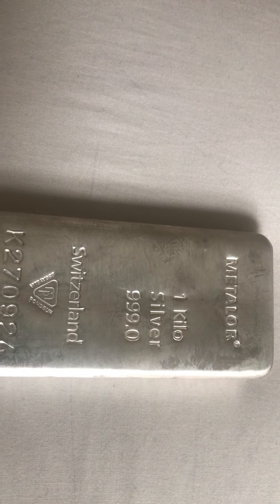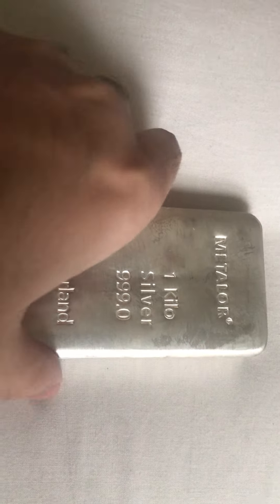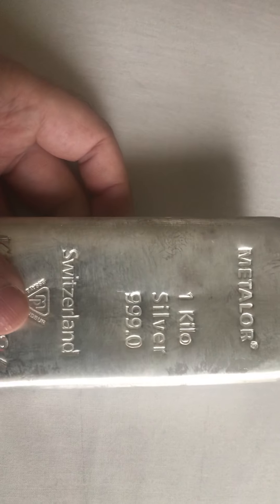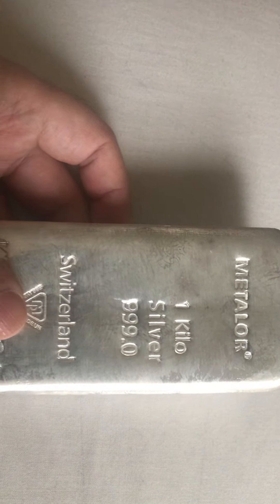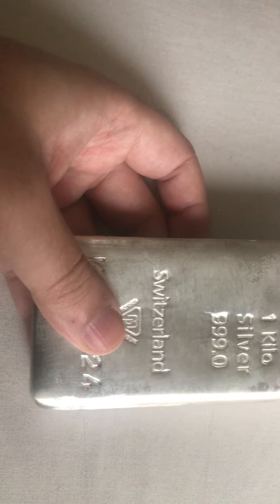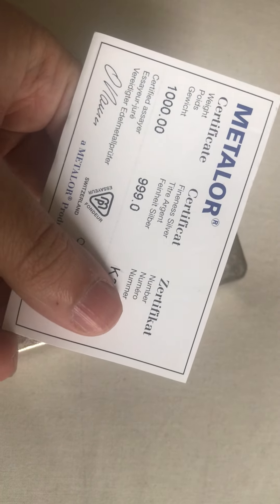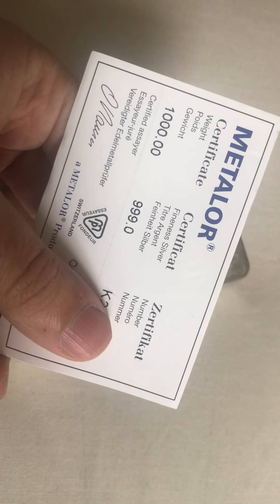Hello, FIFA - Free Education for All - subscribers and fellow YouTubers, welcome to another great video. In today's video I have my silver bar. I thought I'd make a video of my silver investments. As you can see, this is my silver bar, and these bars come with a certificate.